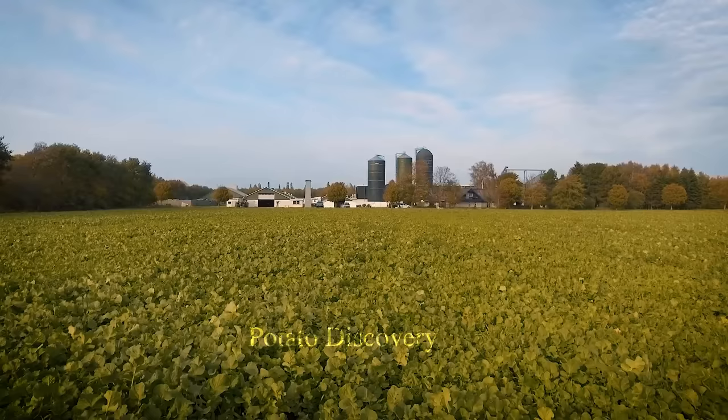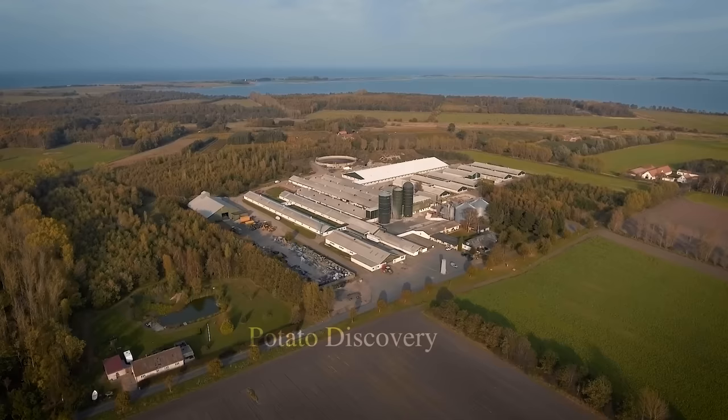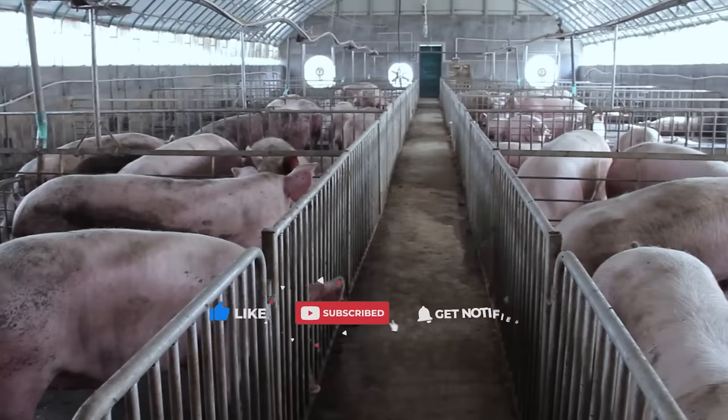Hello friends! Have you ever seen modern pig farms? Join us today to visit high-tech pig farms to see how it optimizes pig production. If you love the topic of agriculture, livestock and processing, please subscribe to our channel to follow the latest videos.